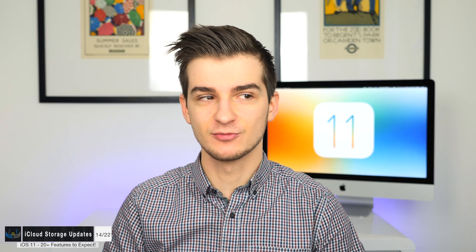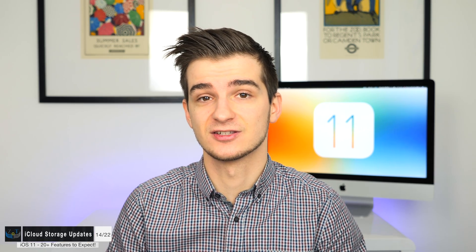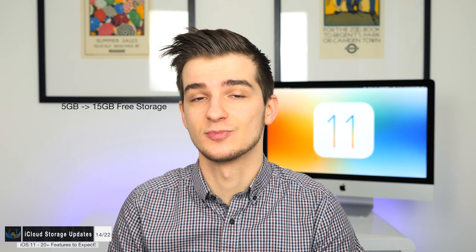iCloud Storage is also set to be getting some improvements, finally, because at the moment it's kind of a joke — you have five gigabytes for everything: photos, videos, app data, and all your backups. Apple did bump the storage plans with the iPhone 7's launch, but we're expecting more increases — from five gigabytes to most likely 15 gigabytes of free storage, with paid plans increased even further.